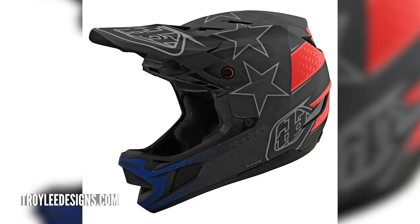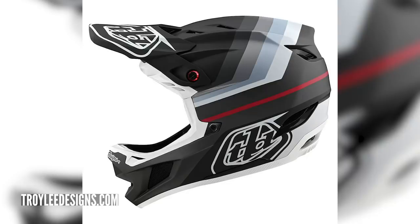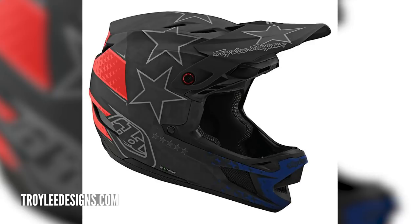Straight into the news. First up is going to be that Troili D4. We mentioned it a few times on the show, we've seen some sneak peeks and it's alive and kicking. There's two models: the composite model, which retails for around $399 US, and an all-singing-and-dancing carbon fiber model, which retails for $575 US.